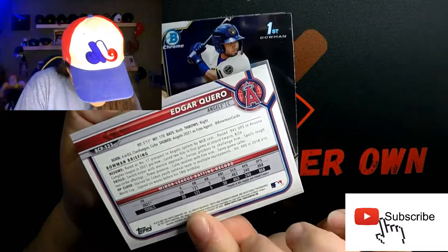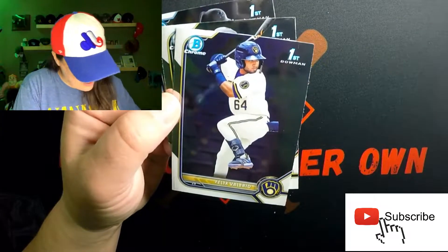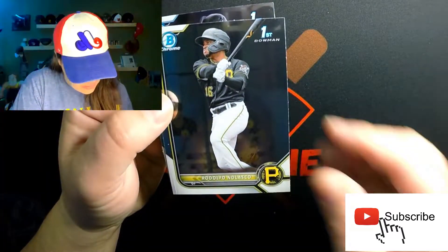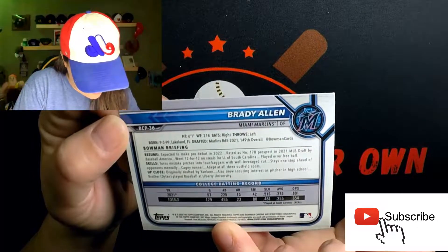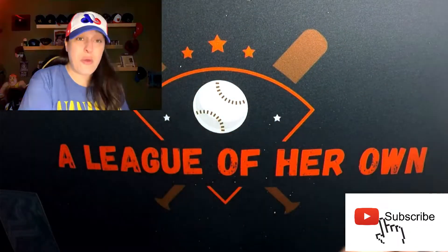We've got a first Bowman Chrome of Edgar Cuero, signed on as a free agent. Wow, look at all these Chromes! First Bowman — I like how they leave them at the very end of the pack. Felix Valero first Bowman free agent, Rodolfo first Bowman Chrome free agent, and Brady Allen Chrome — fifth rounder but still a First Bowman Chrome. Lots of First Bowman Chromes in that first pack, that's awesome!